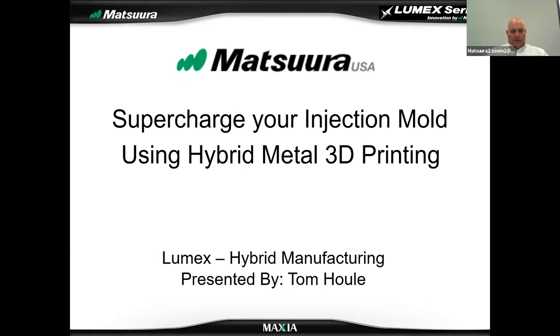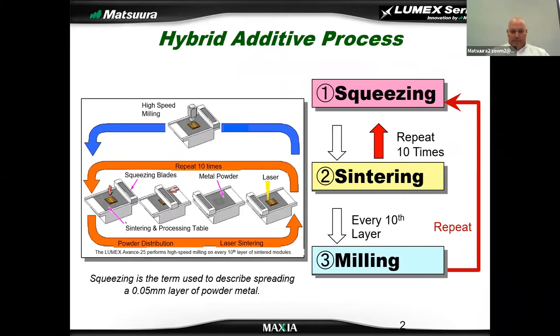Thanks Terry, and thanks SolidCAD for putting this on. My presentation is going to highlight the advantages in injection molding that you can achieve using hybrid metal 3D printing, and it's 100% case study based, so we have good examples that hopefully you can relate to in your everyday job. A little bit about the hybrid additive process — 3D metal printing has kind of exploded into the world of machining and manufacturing over the last five to ten years. Hybrid additive is a little different.